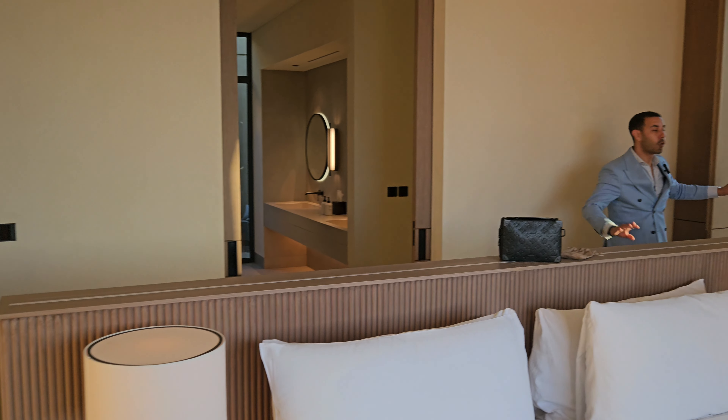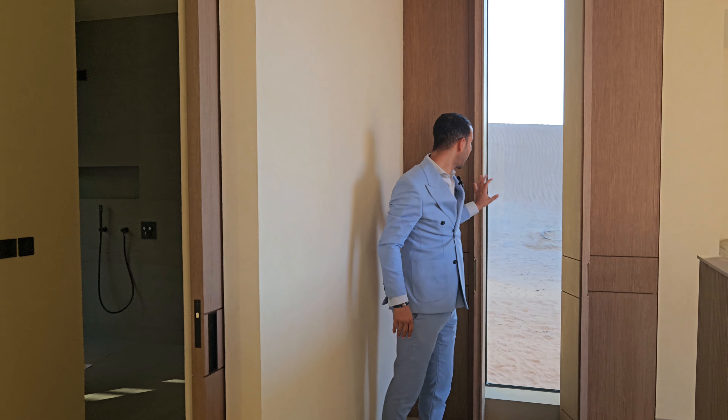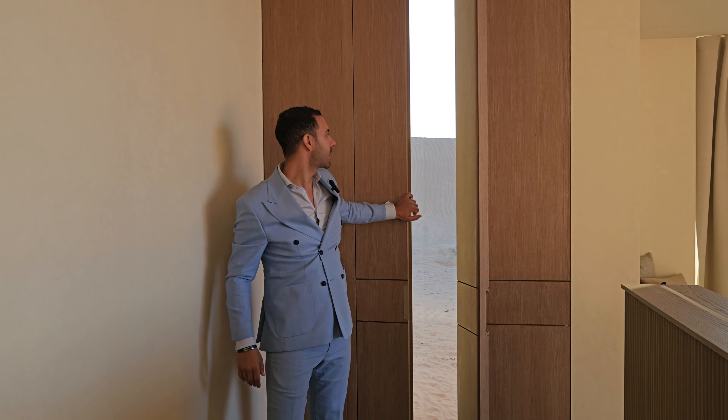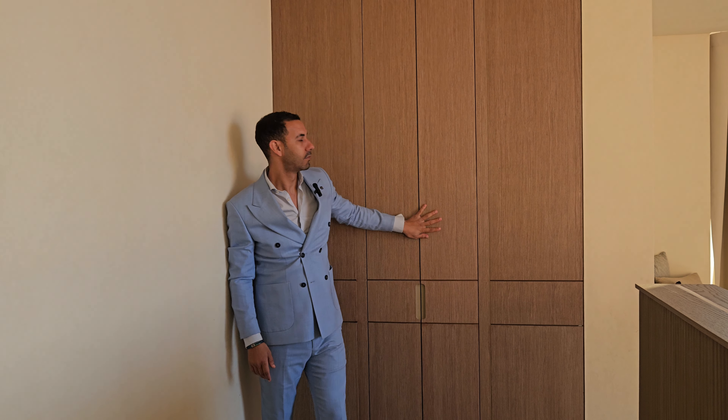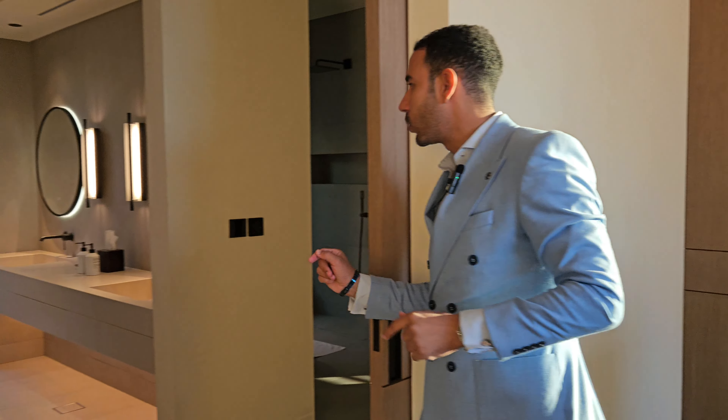All the rooms of the villas will have a semi-closed window — if you need the sun, you can open it; if you don't want the sun, you can just close it. Very simple. Now let's go to see the shower — can you imagine this size?